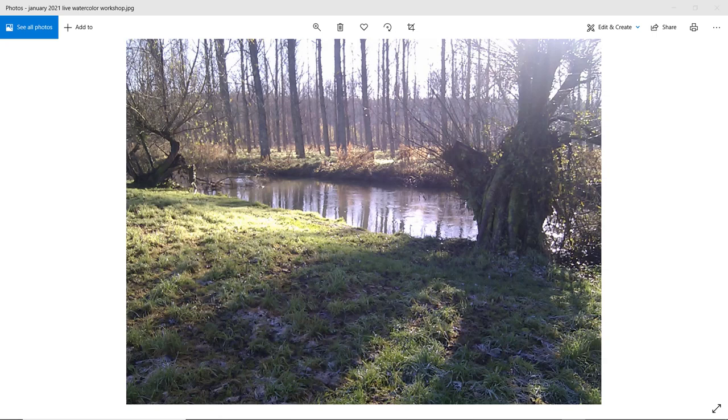Over 100 people paint this scene in watercolor. How different can they be? Which ones do you like and why? Hello, I'm Tim Wilmot, watercolor painter and tutor. I organize regular online watercolor workshops, and this is a compilation of attendee paintings from my January 2021 online workshop.